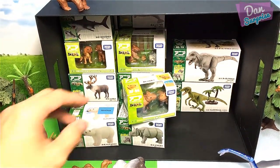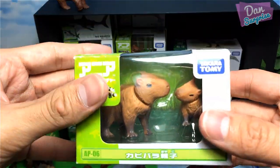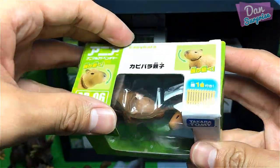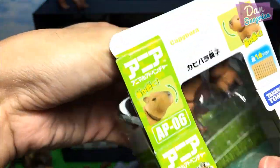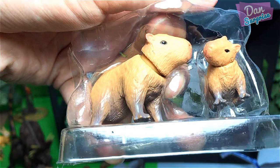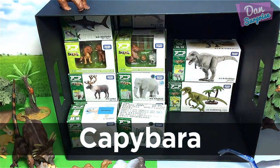Let's have a look at the next farm animal — we have two capybaras. Capybaras are the largest rodents.